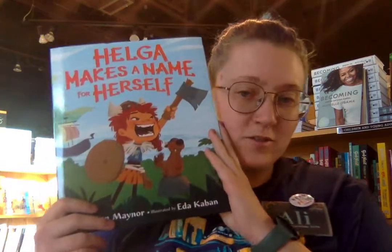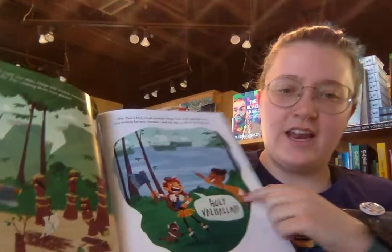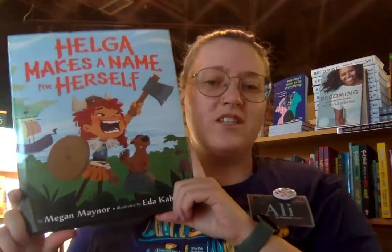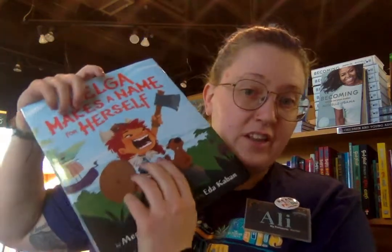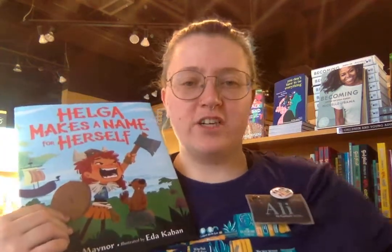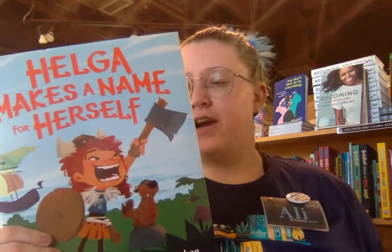Next we have Helga Makes a Name for Herself. This is a new one with a really cool interesting illustration style and text bubbles, which is really fun. It's about a young viking girl named Helga who wants nothing more than to be a mighty warrior like her hero Ingrid. One day Ingrid herself comes to Helga's village looking for new recruits, so Helga has to compete in different competitions to see if she can make it. Check this one out — it's a great story about following your dreams.